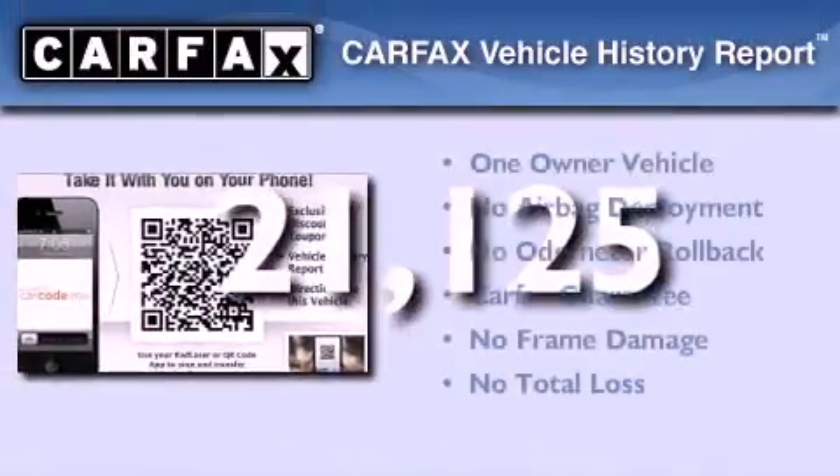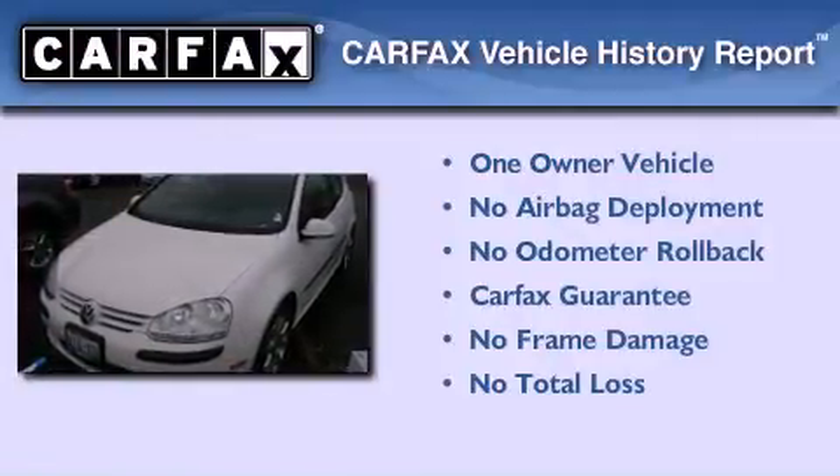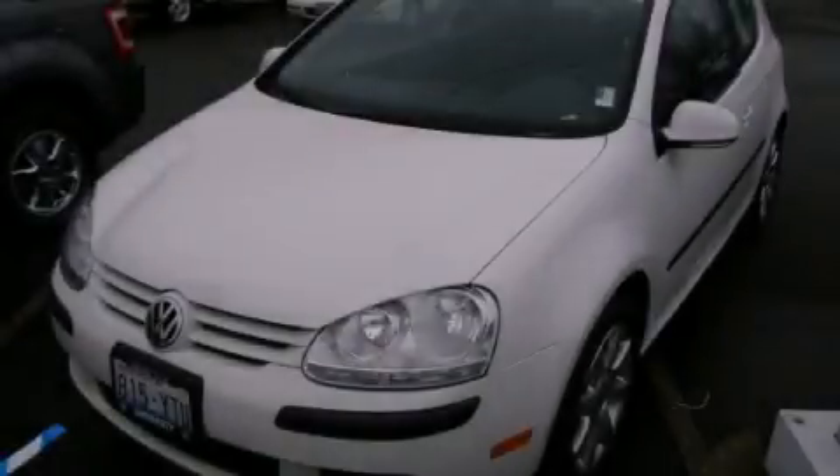This Volkswagen has had only one owner and it qualifies for the Carfax buyback guarantee. Please call us today for more information on this great vehicle.